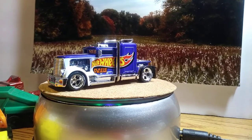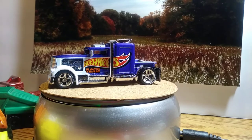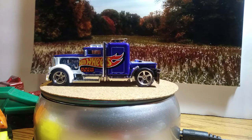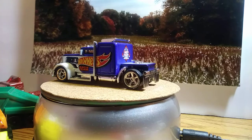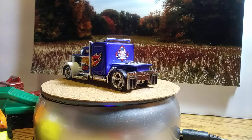Hi YouTubers, it's JR's Diecast Cars back with another video. AutoDriven164 made a video of some semis and stuff, and he kind of put a little bit of a challenge out there and said he wanted to see other people's trucks. Well, I definitely have a few, that's for sure.